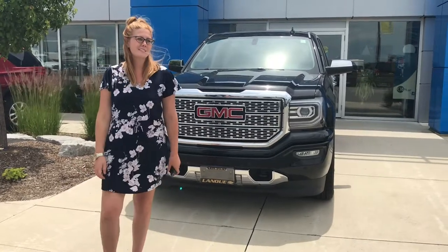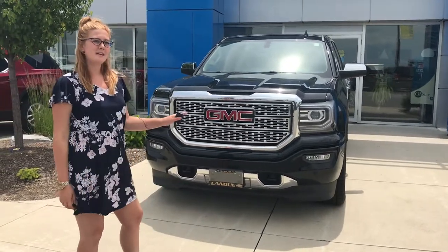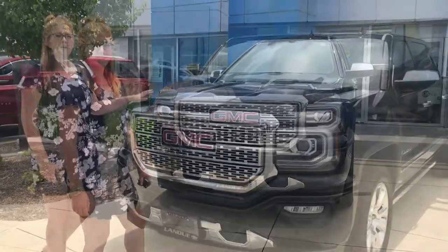Hey everybody, it's Vanessa Mello here at Le Nou Chevrolet and today we're going to talk about this 2016 Sierra 1500 Denali.